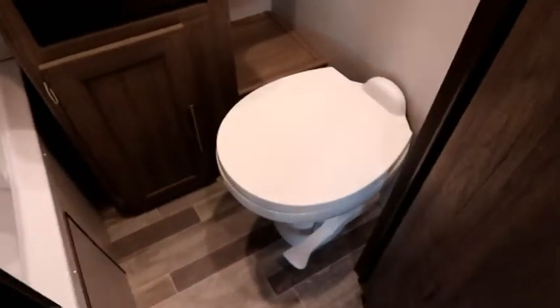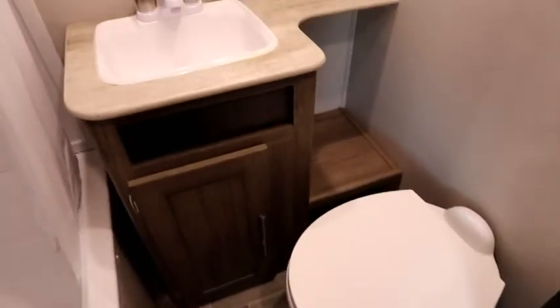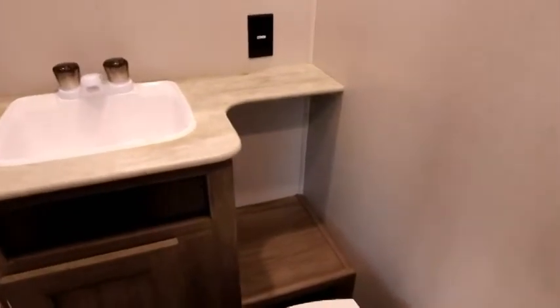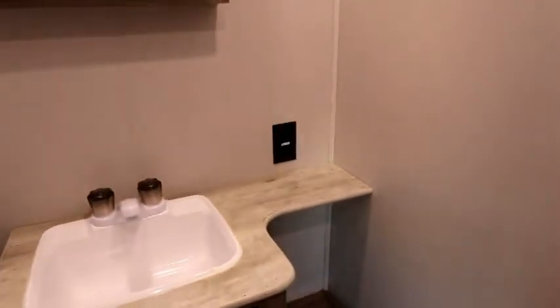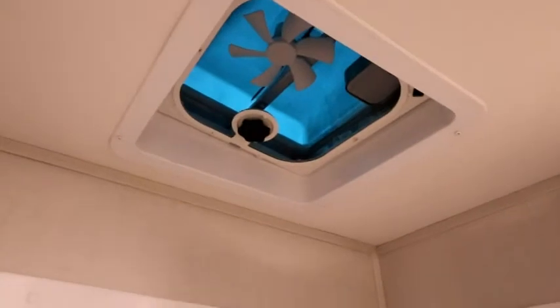Let's take a look at the washroom. Porcelain toilets have remained standard for 2020. Good storage space and shelving, plus a plug for hair dryers, shavers, etc. There's our medicine cabinet. A nice big deep mini tub — great for bathing little kids — with a full surround, skylight, and vent above.